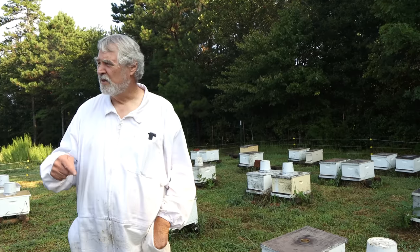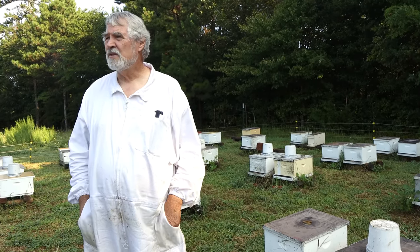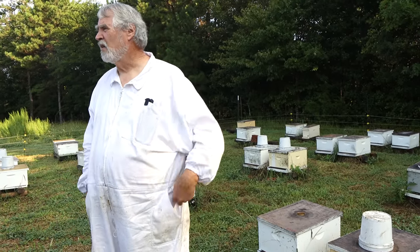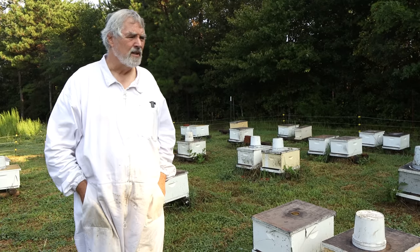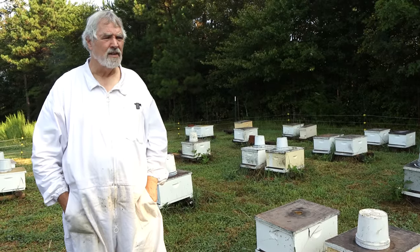I promise you we will not be here next summer. I don't know where it's coming from. When you look around you don't see anything, but you never know what's a quarter mile over the hill. Being hit two or three times in one season is just unacceptable.